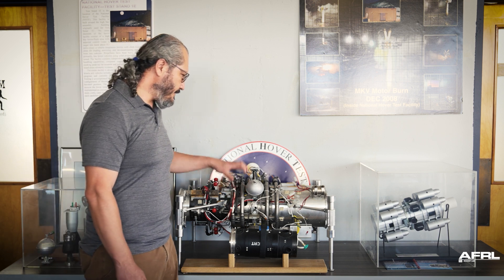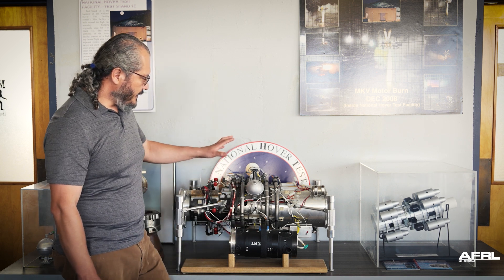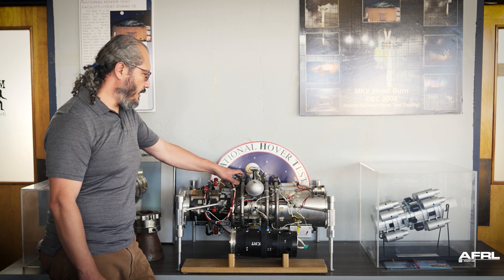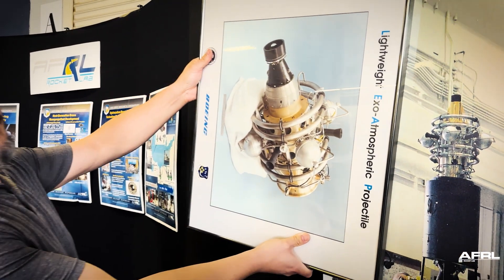This exemplifies that, and what you're seeing here is the initial cobbled-together proof of concept for what is a missile interceptor. The missile interceptor would intercept the ballistic missile and destroy it as far away as possible.